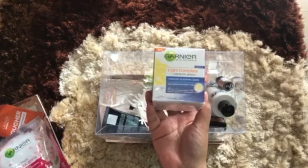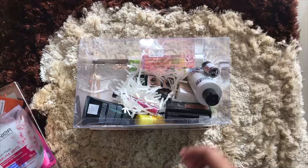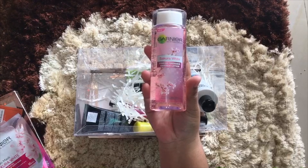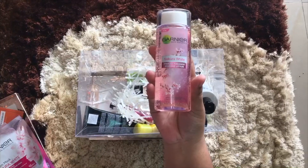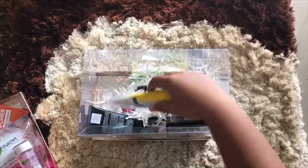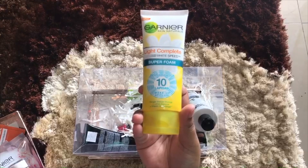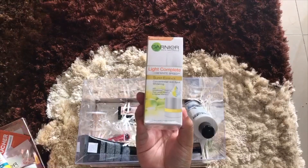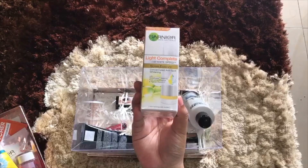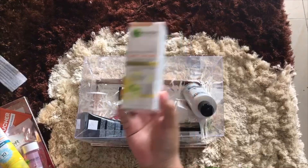We also have the Garnier Light Complete White Speed yogurt sleeping mask. And look at this Sakura White Essence Lotion — look at the bottle, so nice, it's pink with sakura flowers, just so cute. Next we have the Light Complete White Speed Super Foam — it says it cleanses through ten layers of makeup and pollution. And next we have the Light Complete Super Essence Concentrated Anti-Spot Whitening. I love this — I have lots of spots on my face so this is just perfect. Garnier sent us like the whole set!